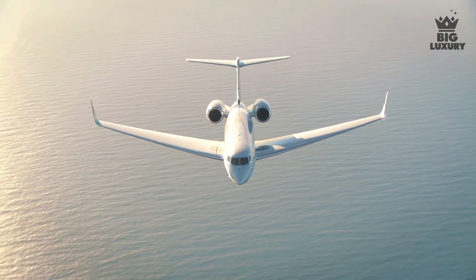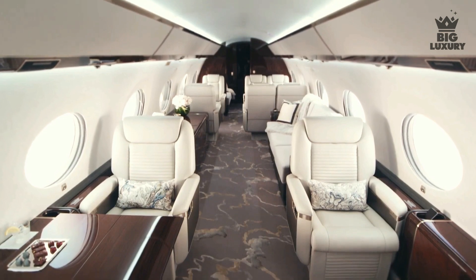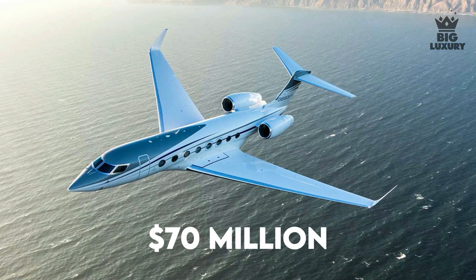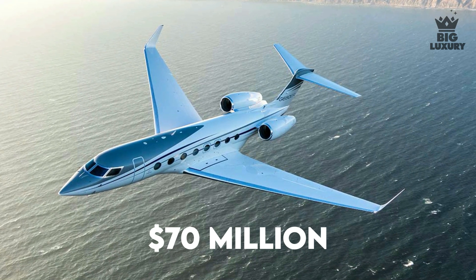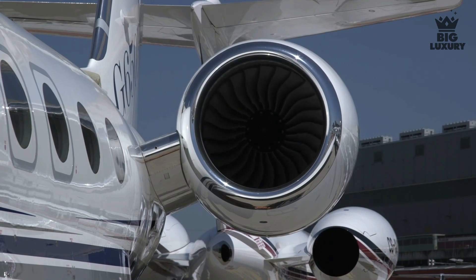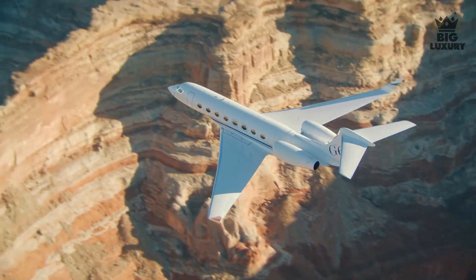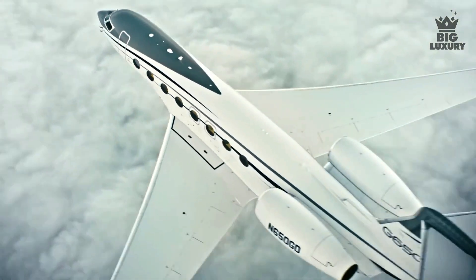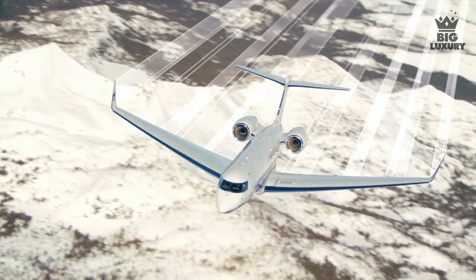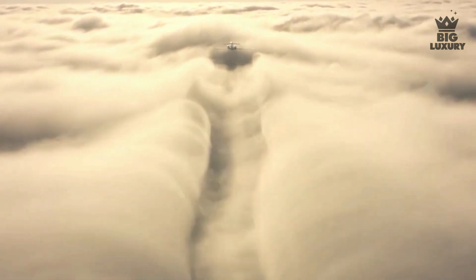Gulfstream G650ER has now become a top choice for super wealthy people, with the amount of luxury, comfort, and top performance this jet has to offer. The base price of Gulfstream G650ER costs around $70 million. This jet is packed with Rolls-Royce BR725 engines and has a maximum operating speed of Mach 0.925. It has an amazing record of traveling a massive distance of 13,890 kilometers in one go.